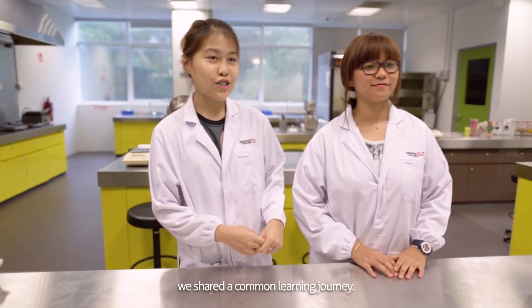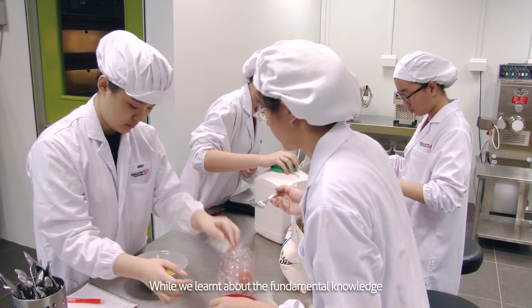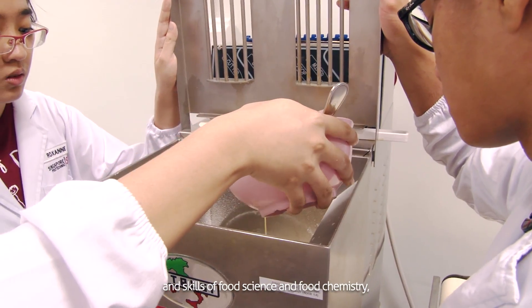In the first two years of our studies, we shared a common learning journey, where we learnt about the fundamental knowledge and skills of food science and food chemistry.